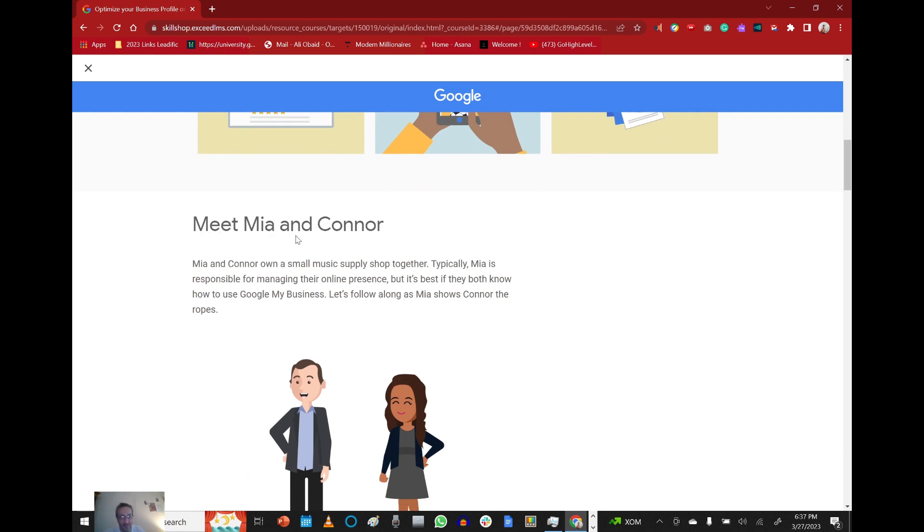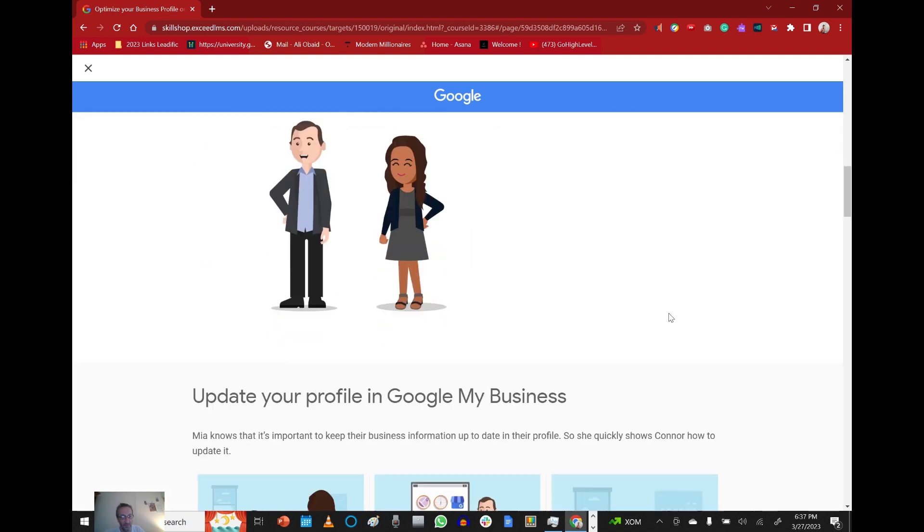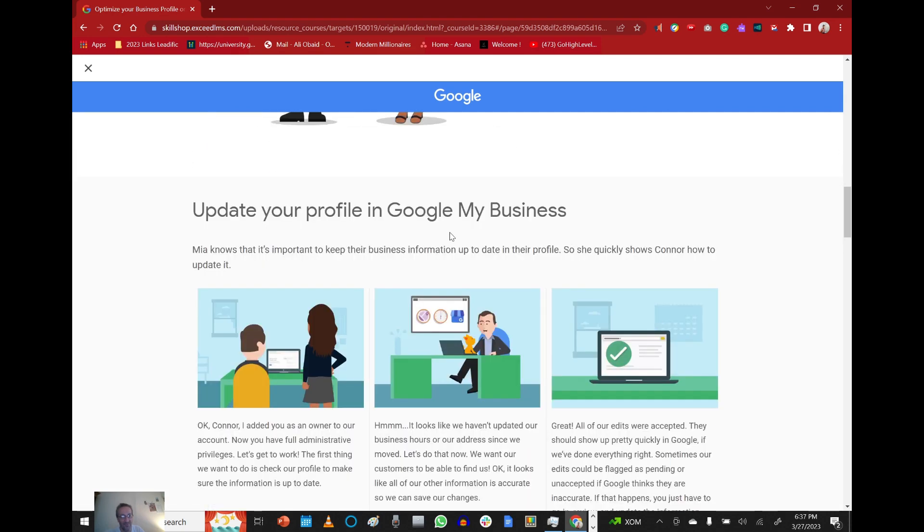Mia and Connor own a small music supply shop together. Typically Mia is responsible for managing their online presence, but it's best if they both know how to use Google My Business. Let's follow along as Mia shows Connor the ropes. Update your profile in Google My Business — Mia knows it's important to keep their business information up to date in their profile, so she quickly shows Connor how to update it.